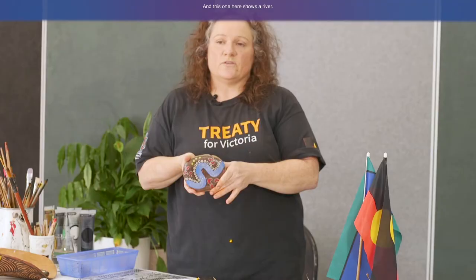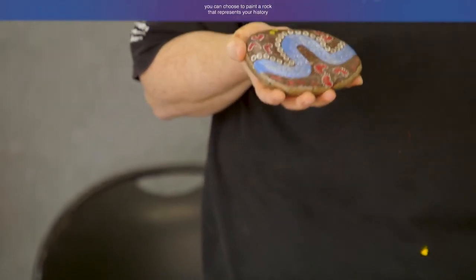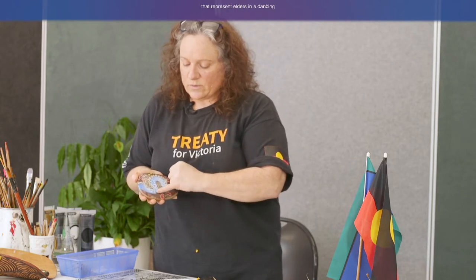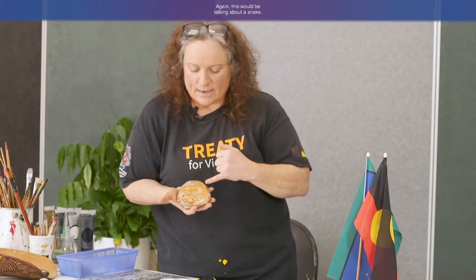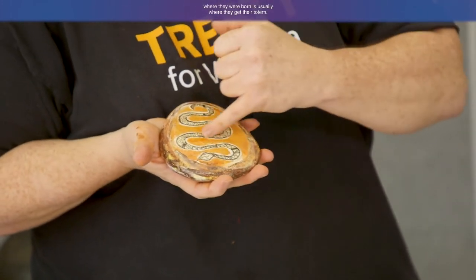When Aboriginal people paint on rocks, we look at different symbols and signs. This one here shows a river. When you choose to paint a rock, you can choose something that represents your history, your stories, or your people. Here are some little symbols that represent elders dancing and a journey line. And this one would be talking about a snake — a snake representing somebody's totem. Where you were born is usually where you get your totem.